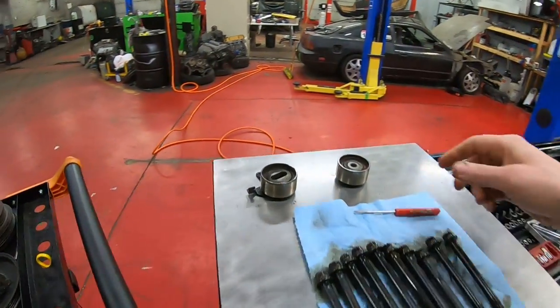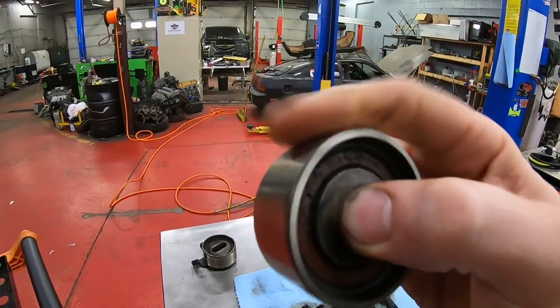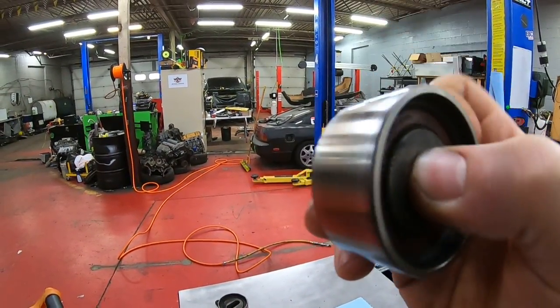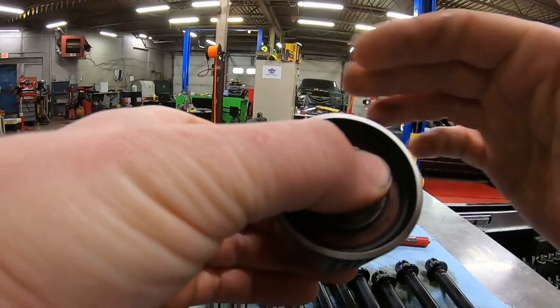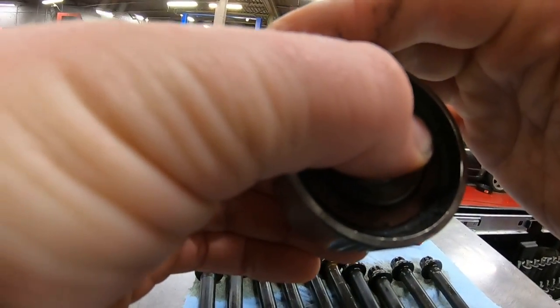Sometimes too, if you listen really close you can actually hear the bearing itself. It's a little hard to hear there, but you can hear that bearing — it just kind of sounds like it's worn out.